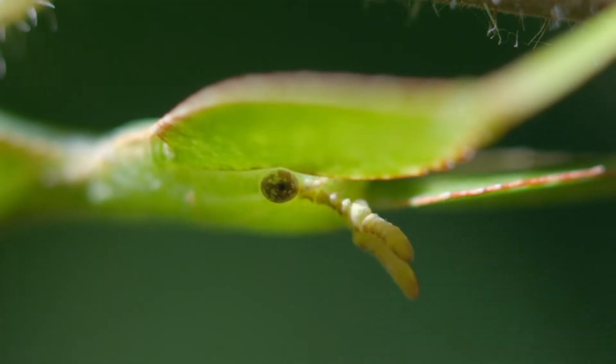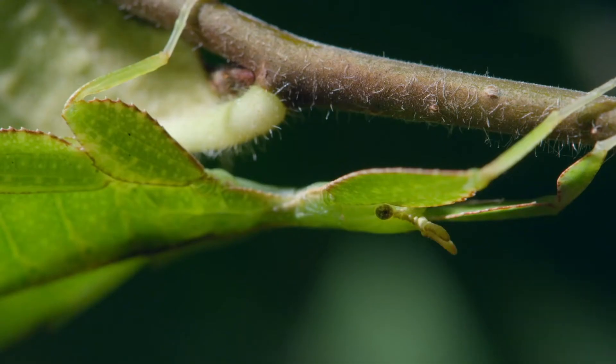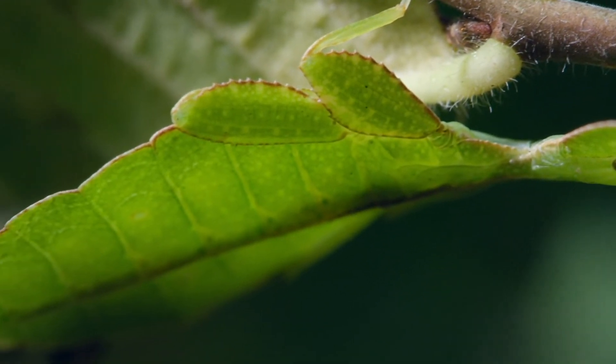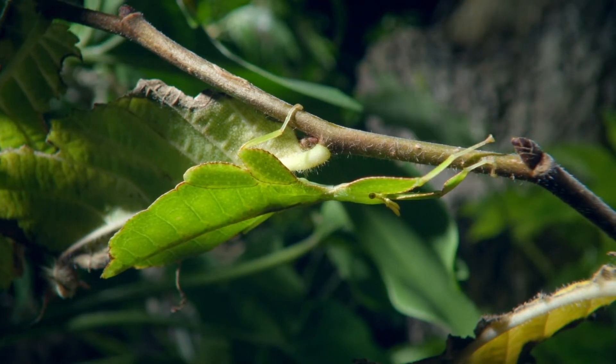It's a leaf insect, one of the elite masters of disguise, covered in the same intricate pattern of veins as real leaves. It's another example of convergent evolution, with a leaf-like katydid.